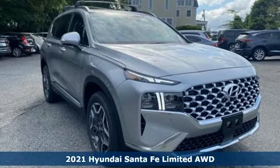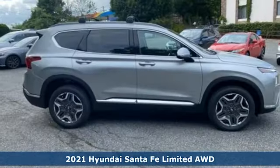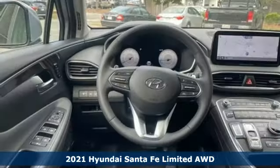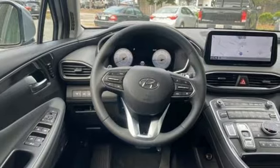Here's a new 2021 Hyundai Santa Fe. Hyundai's attention to detail means a better driving experience for you. You'll look forward to every drive with features like these.